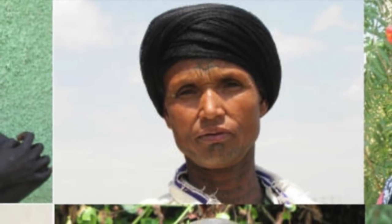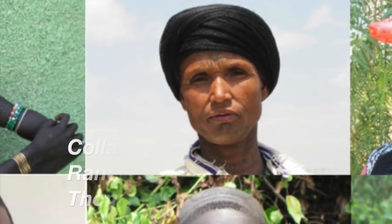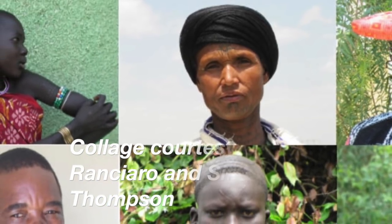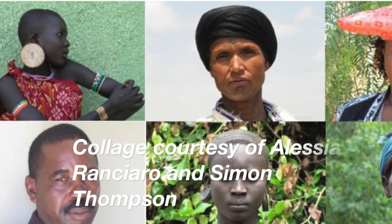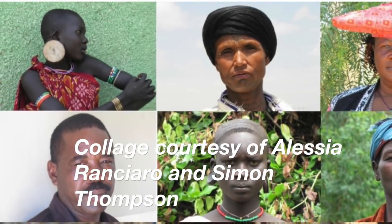The individuals involved in this study practice different modes of subsistence and possess a broad spectrum of skin pigmentation present in Africa. Among the partnering local academic institutions were the University of Botswana, the University of Addis Ababa in Ethiopia, and the Muhimbili University of Health and Allied Sciences in Tanzania.